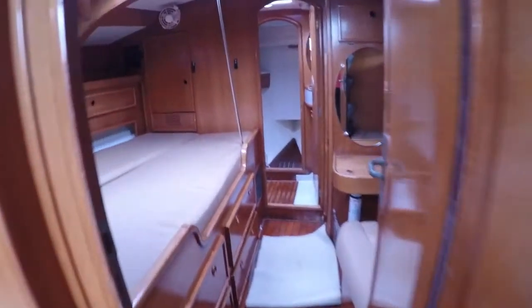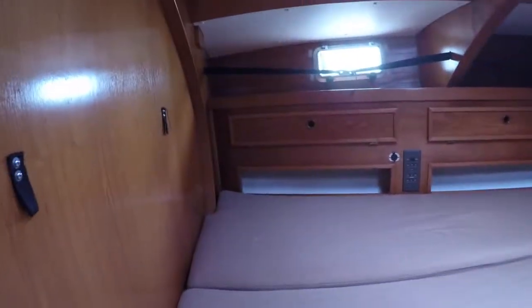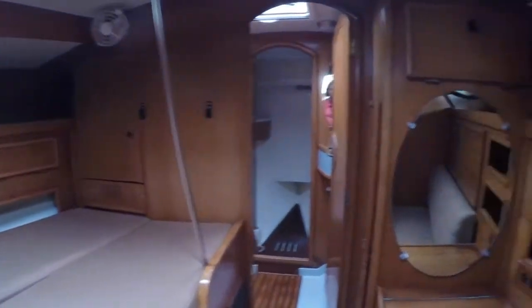Let's go forward into the master berth. The bed is roughly a queen size. The couple who recently owned this boat lived aboard and made sure each storage area was easily accessible. The black webbing with buckles held additional items securely in place while sailing.